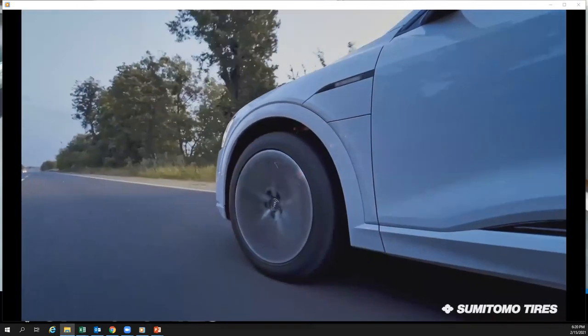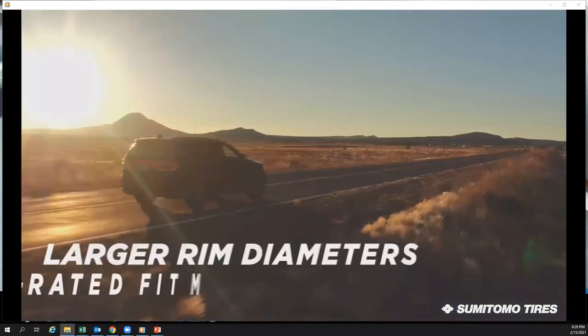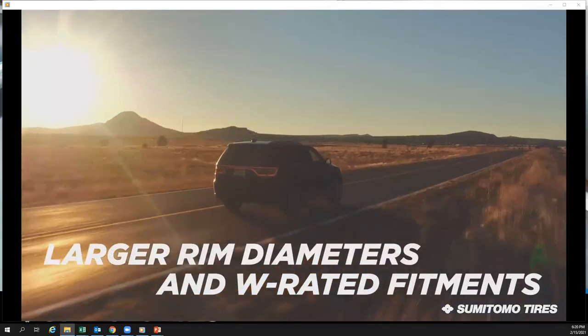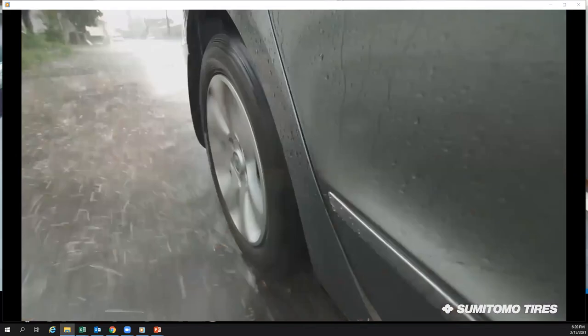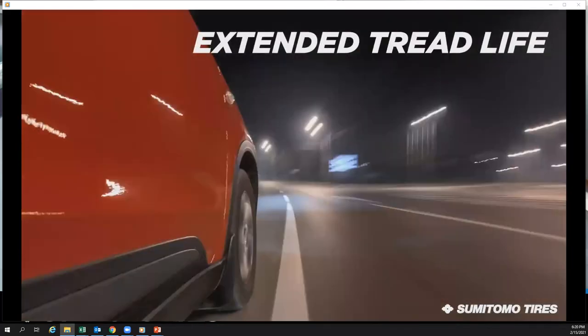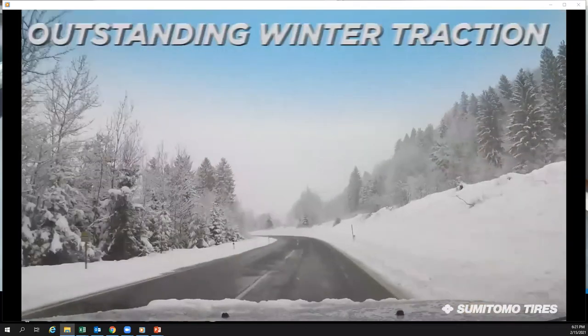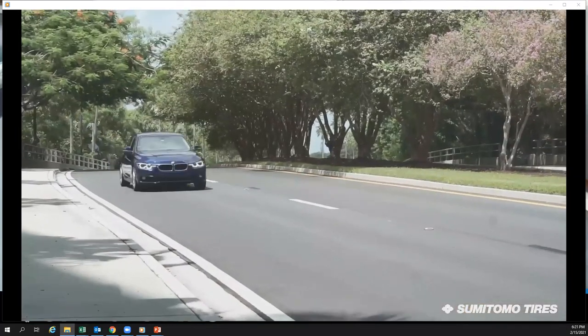Compared to its predecessor, the ASP-03 now features 14 new sizes with comprehensive coverage focusing on larger rim diameters and W-rated fitments. This tire delivers superior wet road grip, extended tread life, ride comfort, and outstanding winter traction, ensuring your ride will never be the same.